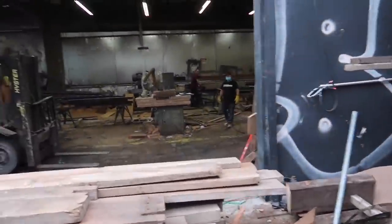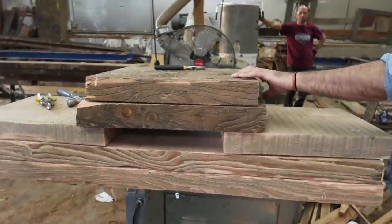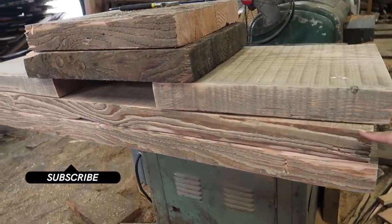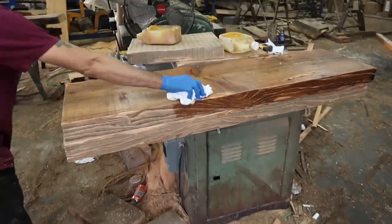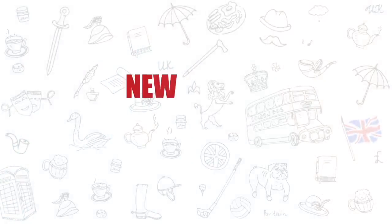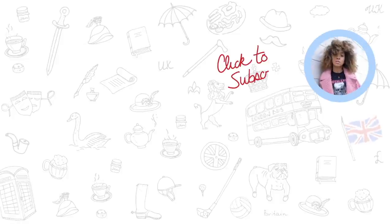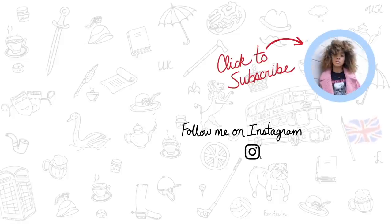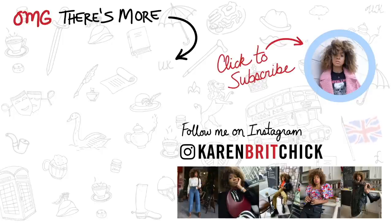Oh, there it is! This is what we're using for the bathroom — these are the extra pieces that came off, these are the shorter ones, and these are the two longer ones. Alright, we're trying to get home with the pieces of wood!